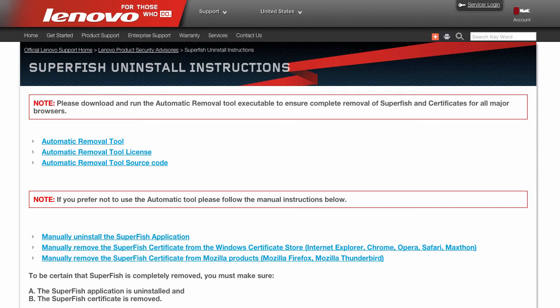This sort of behavior without user permission is really upsetting for Lenovo fans and customers. Anyhow, Lenovo has issued a Superfish removal tool to address the issue.